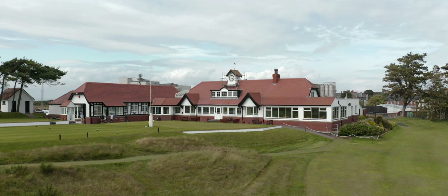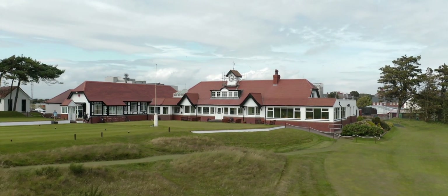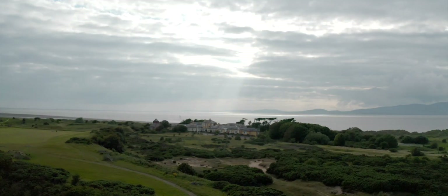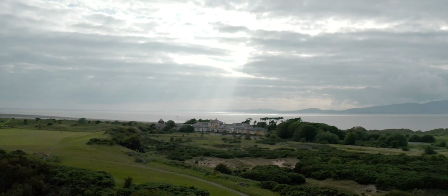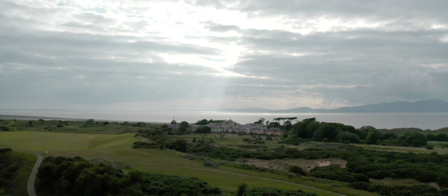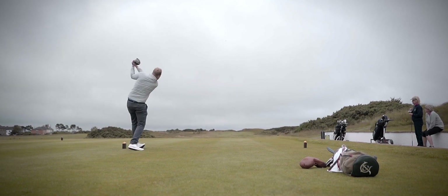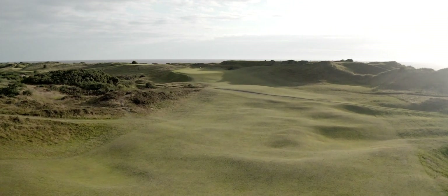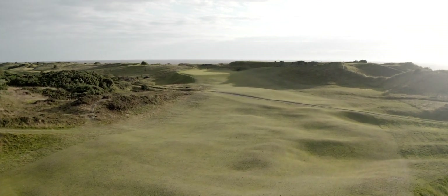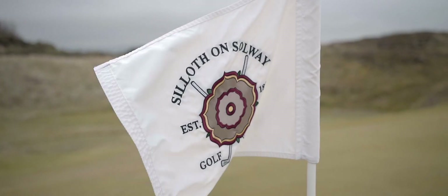Sillith enjoys a really strong position within the UK rankings and whilst its remote location makes this a long journey for people, it's a destination that's well worth the travel and the rankings simply don't do the course justice. With a relatively modest distance of just over 6,000 yards, Sillith plays an awful lot longer, in part thanks to heavy undulations, rumpled fairways, and a wind that on a calm day plays around 20 miles an hour.